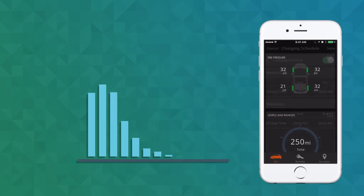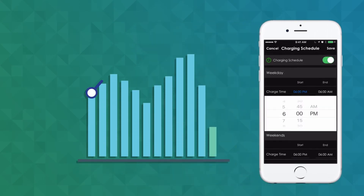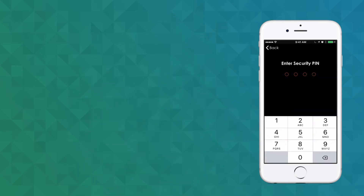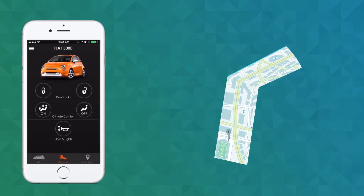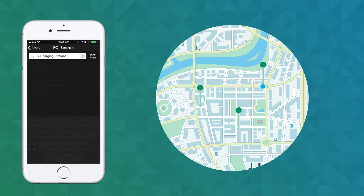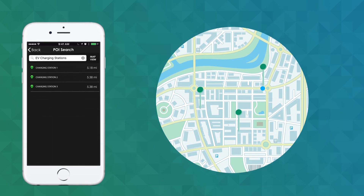If you live somewhere with variable utility rates, you can program your car to charge when rates are at their lowest. There's even a Locations tab full of handy GPS features, including one that helps you locate the nearest charging station.